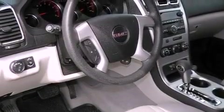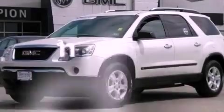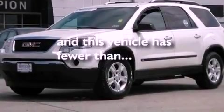Also included are privacy glass, an anti-lock braking system, rear curtain airbags, and this vehicle has less than 38,000 miles.